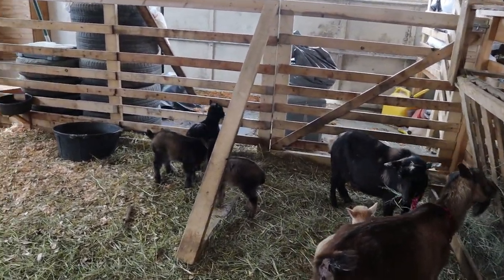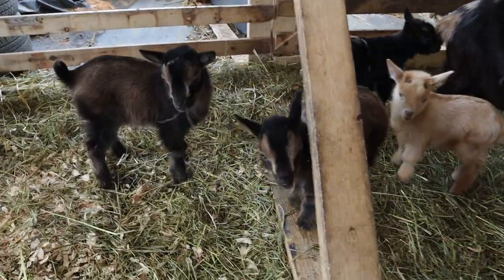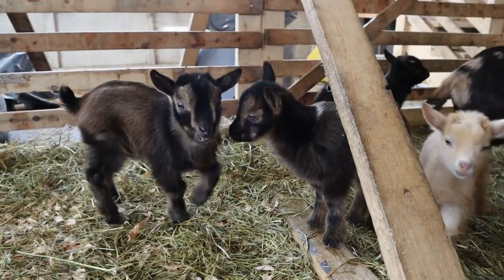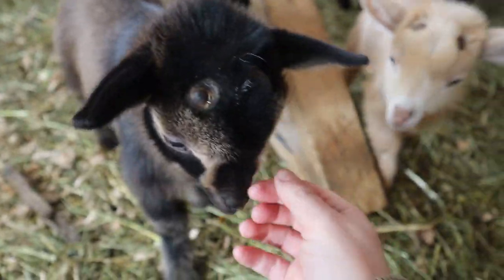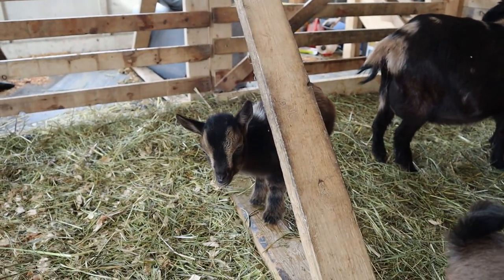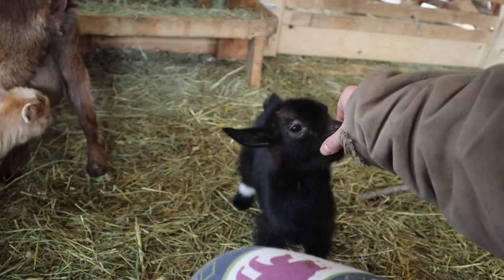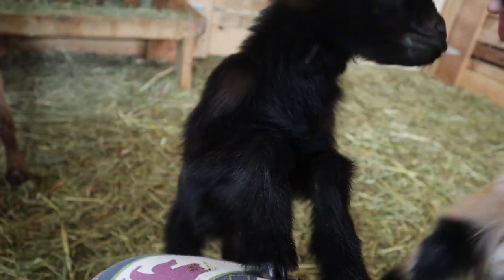Then we got Gigi's kids too. Hi. You going to come say hi? Hi buddy. You're a big boy, aren't you? And then a little girl. Hi. Yes, you're trying to jump on me. Oh, you guys.